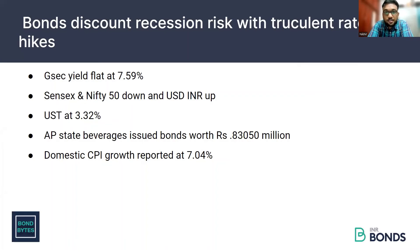US Treasury 10-year yields closed at 2011 highs of 3.39% yesterday and are currently at 3.32%. India's CPI report came in at 7.04%, which is lower than the previous month but higher than the RBI forecast of 6.7%. Core inflation stood at 6.1%.